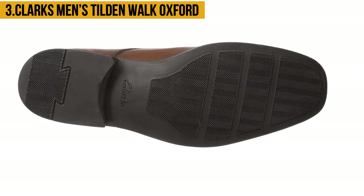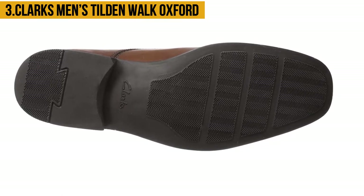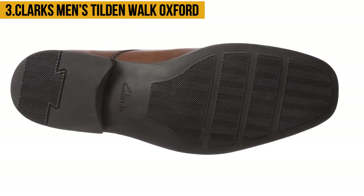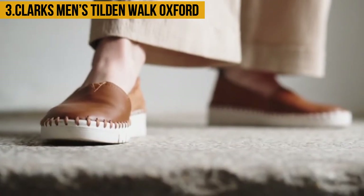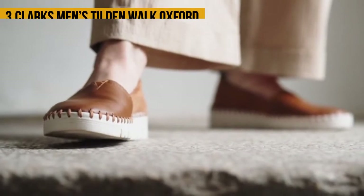The shoes are also slip-resistant, so don't worry about slipping on different floors. However, people with really wide feet might be uncomfortable and there are some issues with sizing.